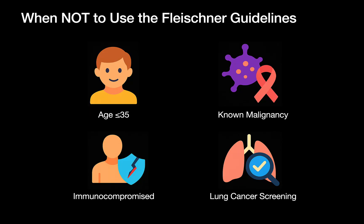Before we dive in, a quick note. The Fleischner Society guidelines apply to incidentally found lung nodules in adults over the age of 35. They don't apply to patients 35 and under, to those with known cancer, or to the immunocompromised. Management is individualized in these contexts. And the guidelines also don't apply in lung cancer screening — that's where Lung-RADS comes in.